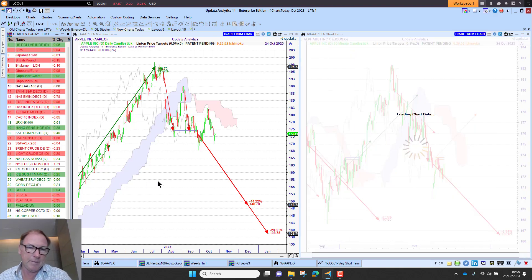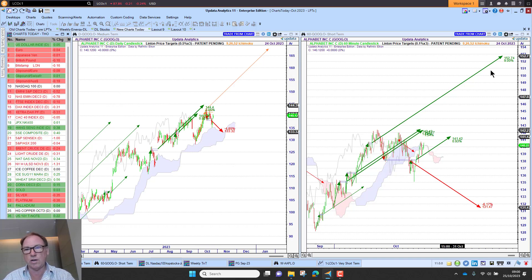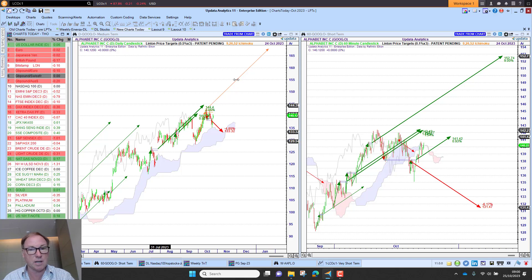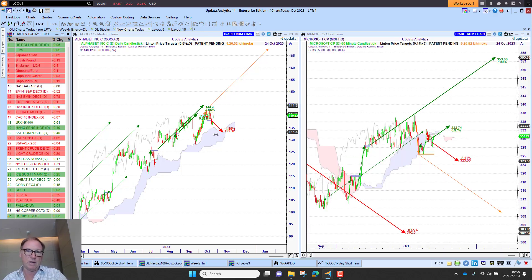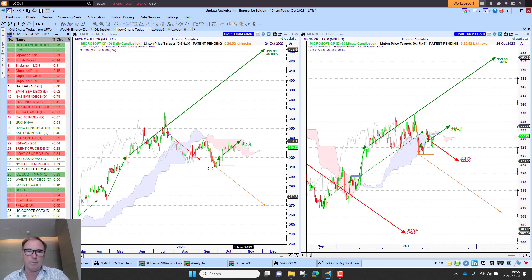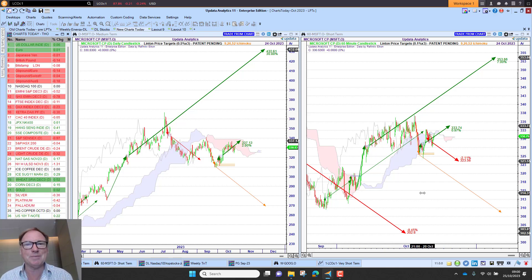Looking at Alphabet — results were out last night, not quite as strong as Microsoft in the after-market — but we're waiting to activate that upside target, which looks like a different and quite good picture compared to Apple. And Microsoft also looks better: the upside targets are looking strong, and the downside has not been activated yet. That's it for today. Until tomorrow, happy charting, bye for now.